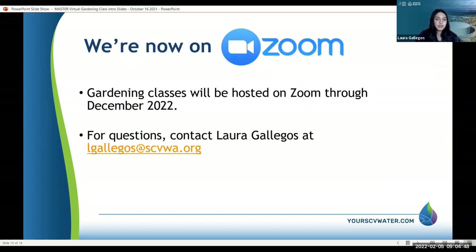We're now on Zoom. As you can see, we've been virtual for the past year and we're going to continue to be virtual through December 2022. If you have any questions or concerns, contact me at lgayeagles@scvwa.org — I'd be happy to chat with you. If you want a copy of the presentation, email me after and I will get you a copy right after.